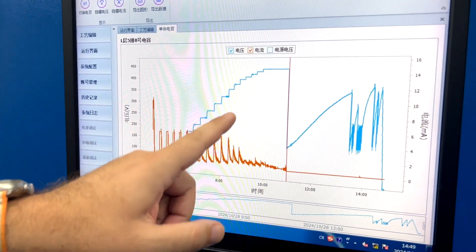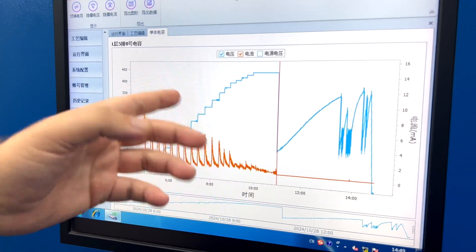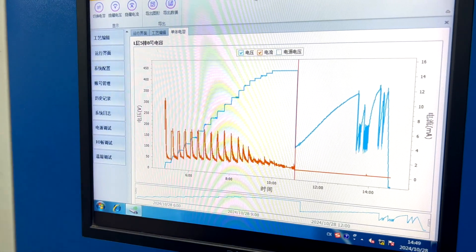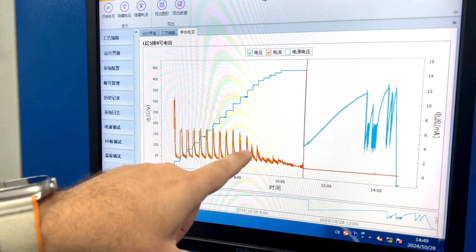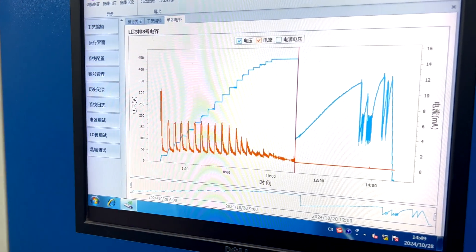When they increase the voltage to more than around 330 volts, you can see the capacitor starts to decrease its release of energy — of voltage — until it becomes zero. It doesn't release anything here, so it's likely to be dead.